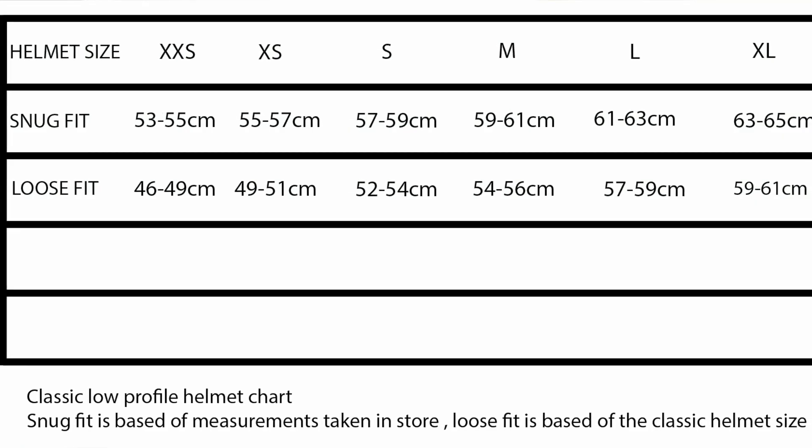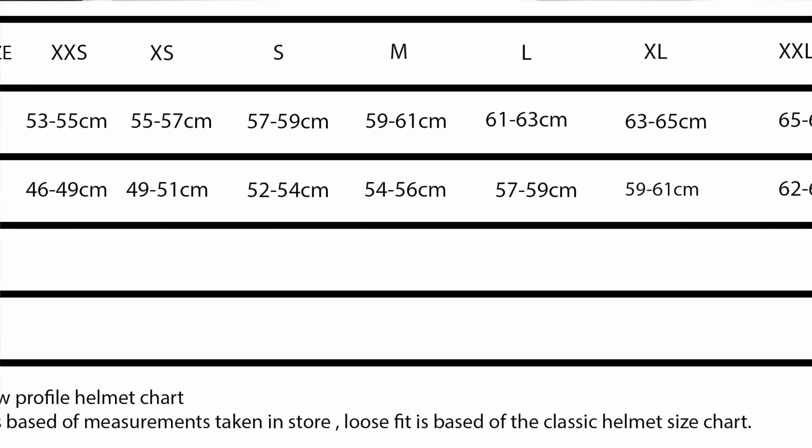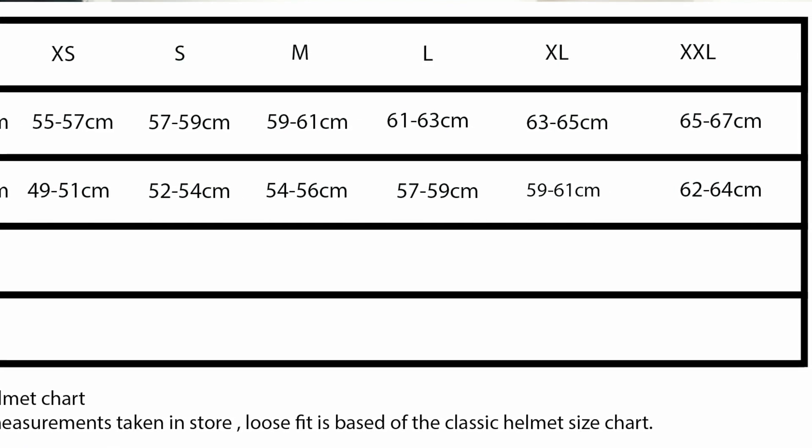I'm going to repost the chart with both of them side by side. One will be the snug chart — our chart based on measuring people's heads and actually putting helmets on them in store. The other chart will be more for the loose fit, kind of generic fitting, so you can make the decision based on how your head is shaped, or you can fall somewhere in the middle.